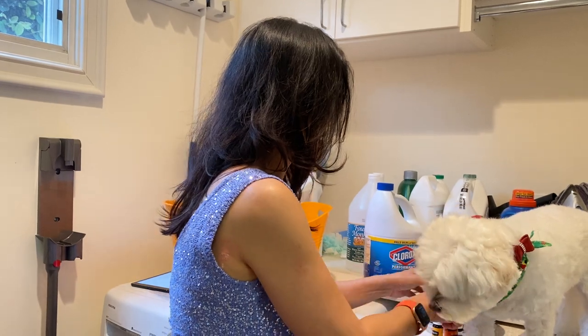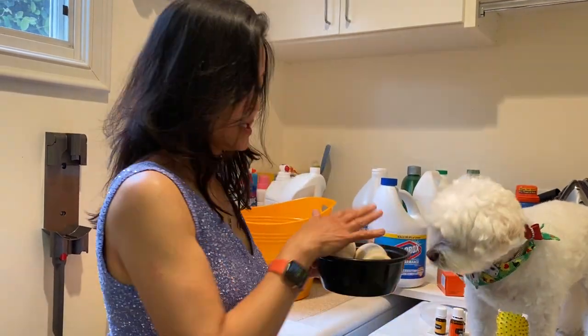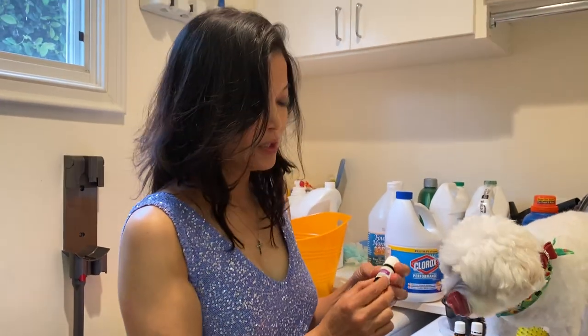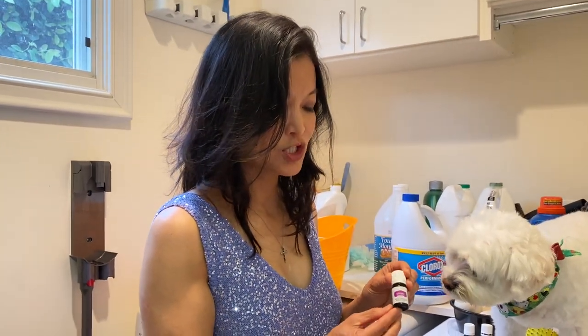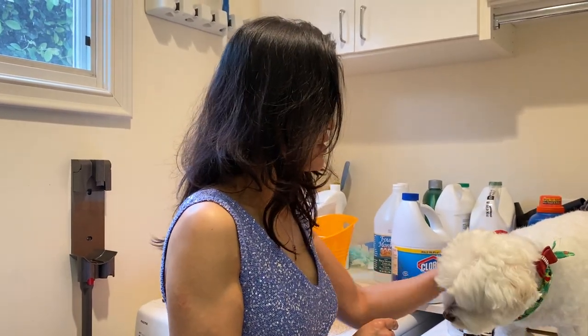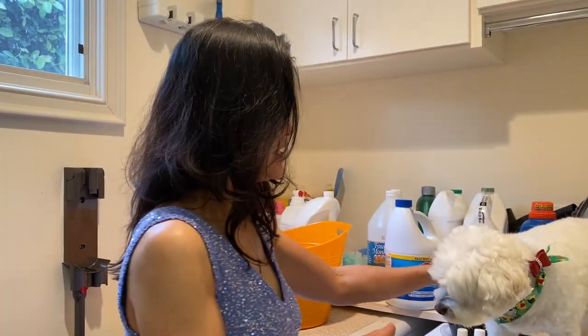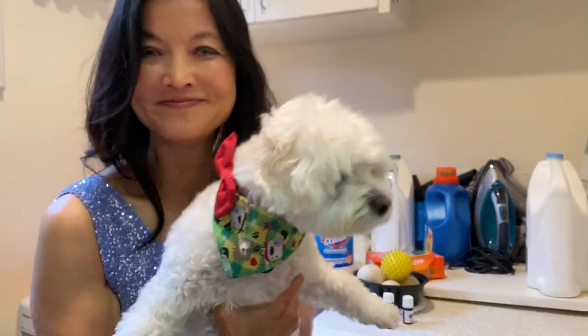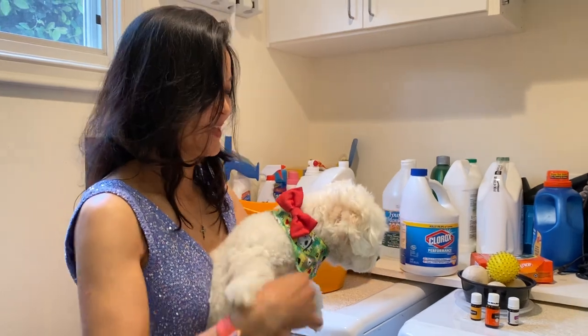I use orange essential oil because it lifts my spirits — just put a couple of drops on the ball and keep it in a box, covered, for a while before you use it. When I'm doing linens, pillowcases, and sheets, I use lavender because it helps us fall asleep. Another benefit of these balls is they keep your laundry nice and fluffy, just like my puppy here.